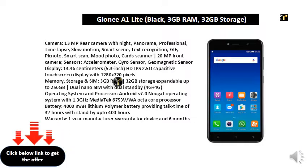Warranty: 1 Year Manufacturer Warranty for Device and 6 Months Manufacturer Warranty for In-box Accessories including Batteries from the Date of Purchase. Included in-box: Earphone, Travel Charger 2A, Data Cable, Protective Film, Transparent Cover.